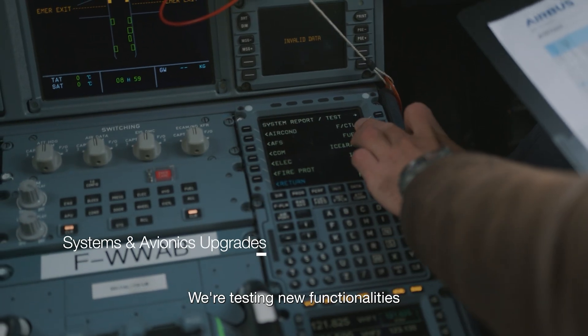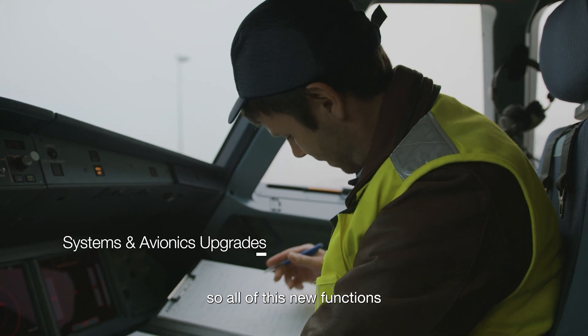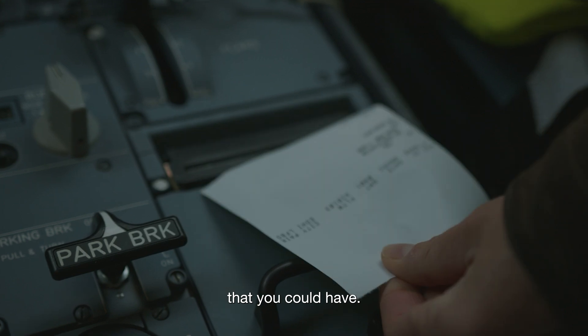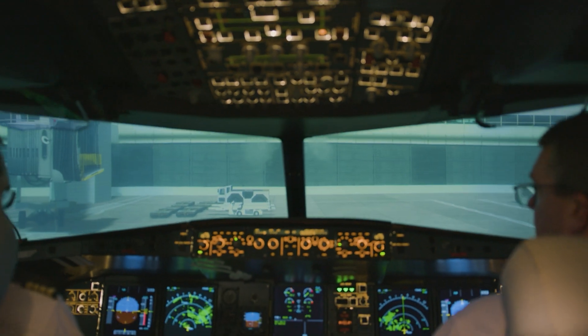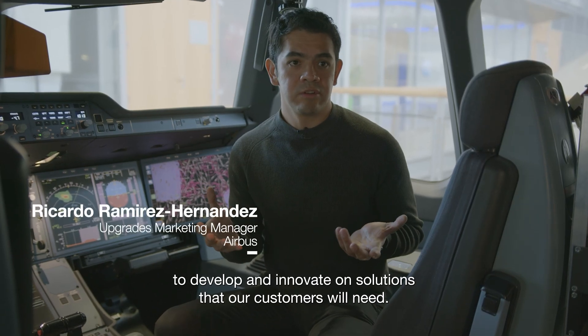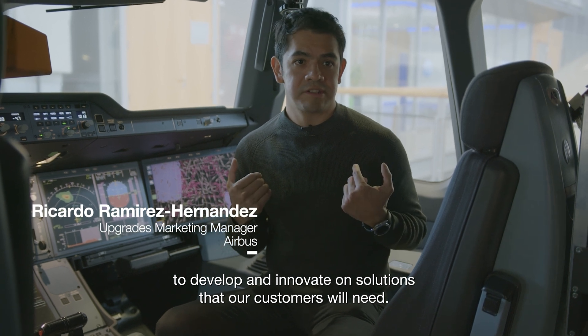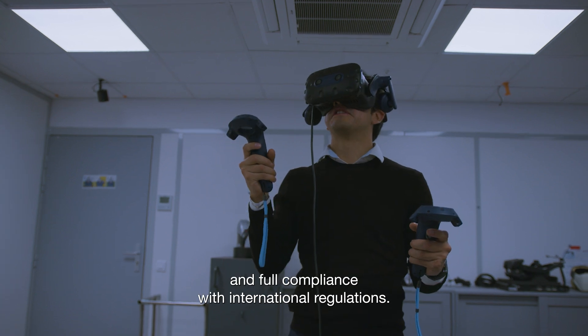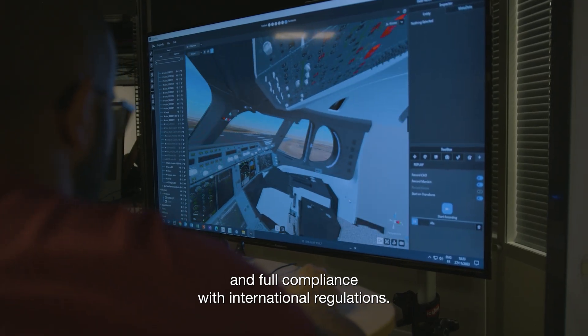We are testing new functionalities, and all of these new functions and technologies we are testing in the best laboratory that you could have. Airbus has the latest technologies to develop and innovate on solutions that our customers will need, considering optimum operation, safety, and full compliance with international regulations.